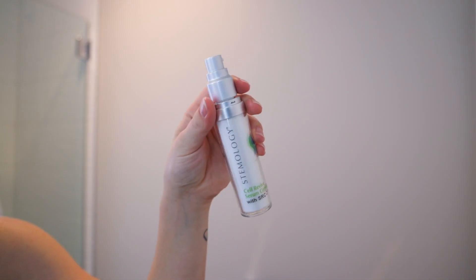My next step is serum. I'm really exploring natural serums now — that's like my next skincare obsession. It was SPF at the beginning of the summer, and now it's serums on the more natural side. I've been loving this one from Stomology: the Star Salt Revive Serum Complete with SRC7. I shared this in my spa day video maybe a month or two ago, and I still really love it — it makes my skin feel so good.